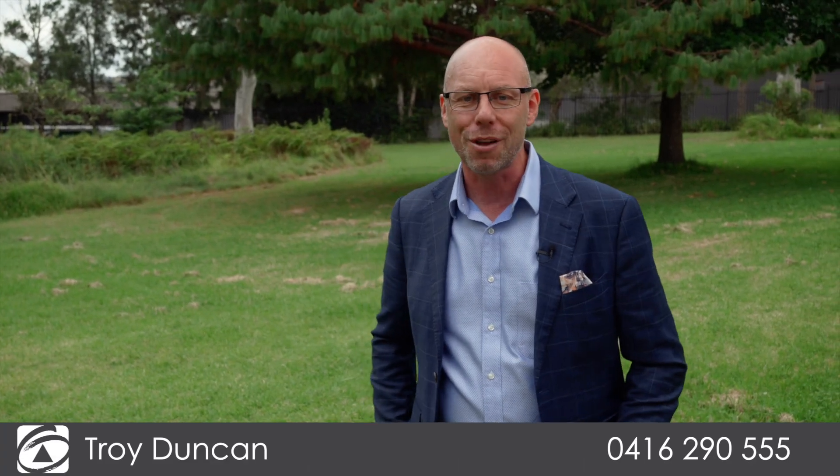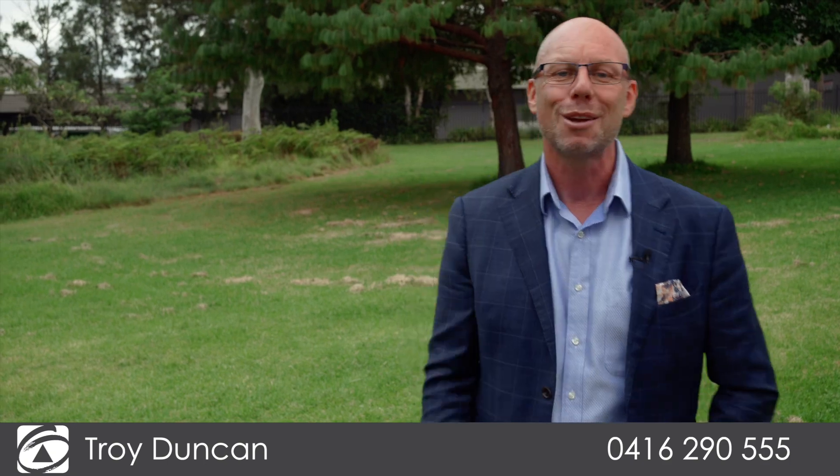This is a fantastic home in a wonderful location. The only way to appreciate how good it is, is to come and have a look for yourself. I'm Troy Duncan from First National Oak Macquarie, and welcome to your new home.